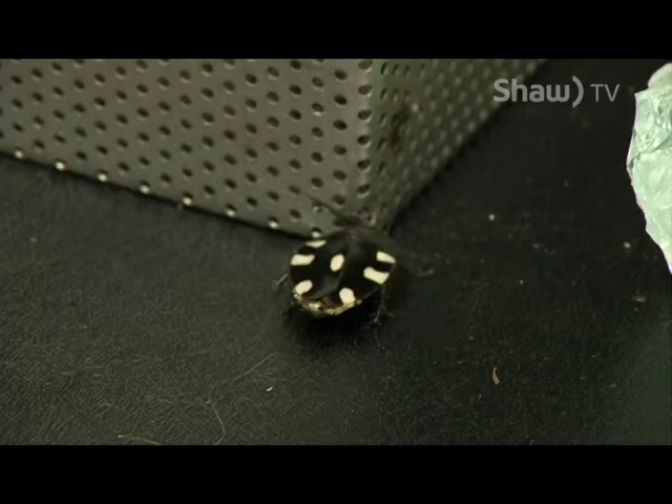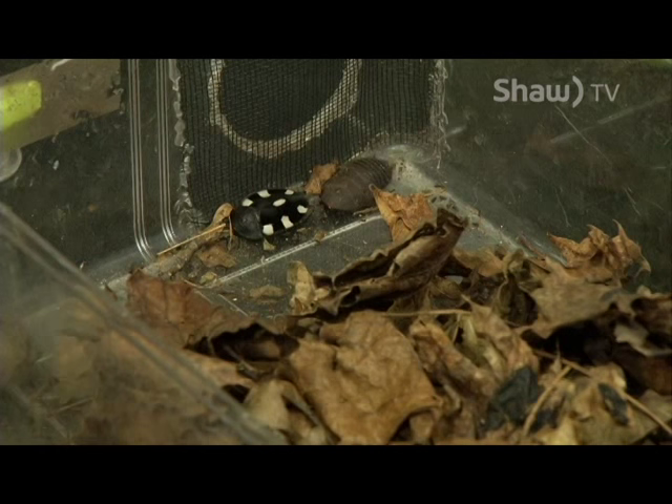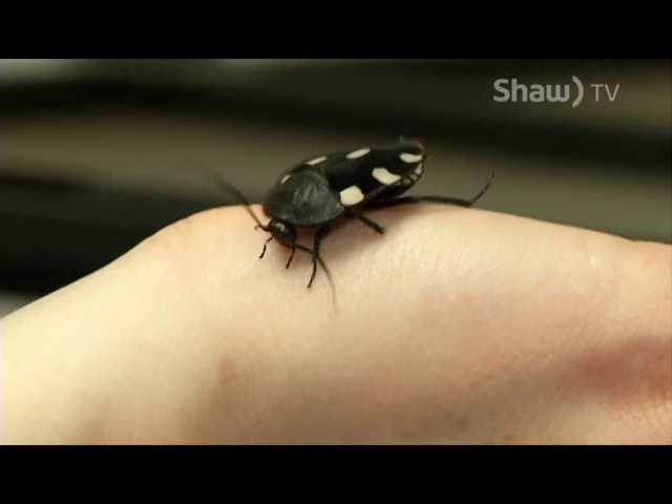It's thought to mimic an aggressive type of ground beetle that actually sprays a chemical defense. The cockroach itself can't hurt you, but it's hoping that its predators think that it is actually dangerous.